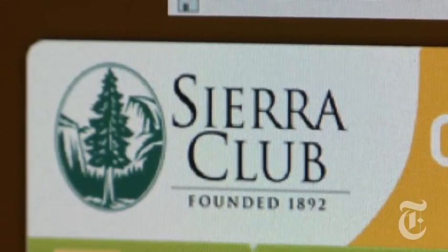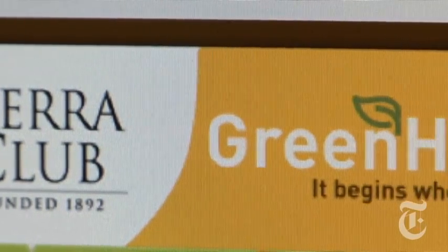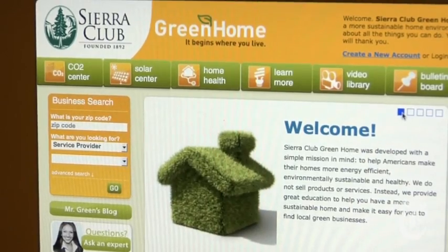Meanwhile, I learned this week that the Sierra Club was lending its name to a new website, Sierra Club Green Home, which it says aims to help consumers create a more sustainable home environment. That's just the kind of information we're looking for, so I decided to come and check it out.